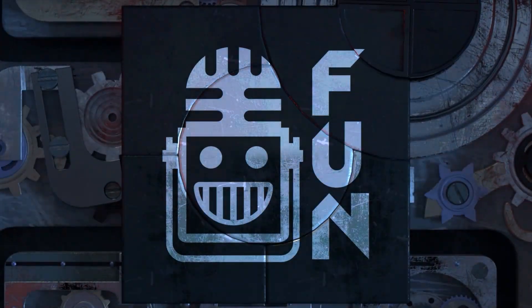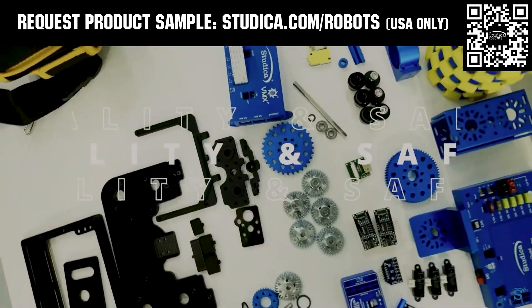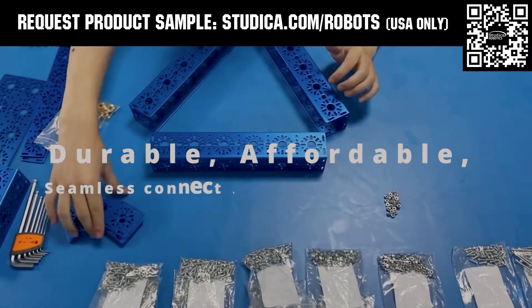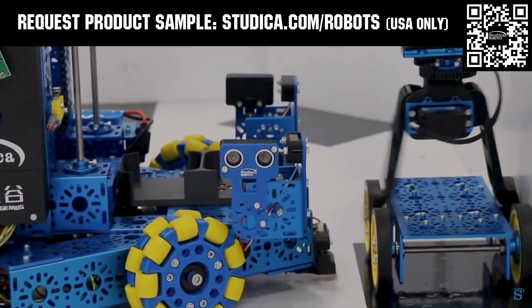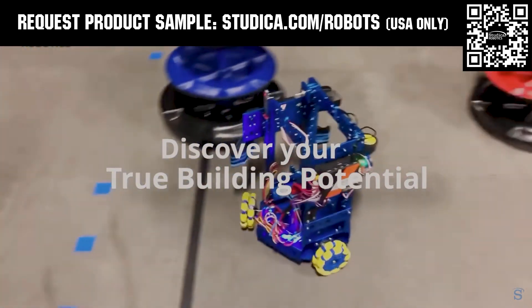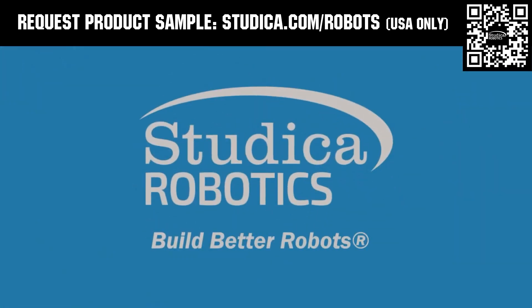This video on FUN is brought to you by viewers like you and also in partnership with the following. Studica Robotics offers durable, polished, and anodized aluminum channels with several new colors coming soon to customize your robot at studica.com/robots. No rough edges and a versatile hole pattern allows for positioning at multiple angles. Feel the Studica Robotics difference and if you're in the USA, request a structural sample for your team at studica.com/robots.